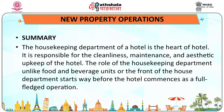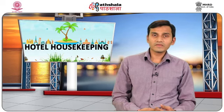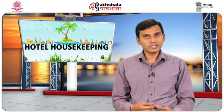In conclusion, the housekeeping department of a hotel is the heart of the hotel. It is responsible for the cleanliness, maintenance and aesthetic upkeep of the hotel. The role of the housekeeping department, unlike food and beverage units or the front-of-house department, starts way before the hotel commences as a full-fledged operation. Hence, it is necessary for the executive housekeeper to know in detail the various activities which need to be performed in a soon-to-be-open property for making the future operations of the hotel hassle-free.